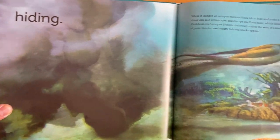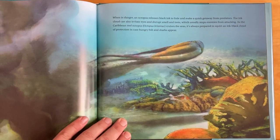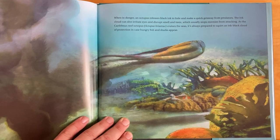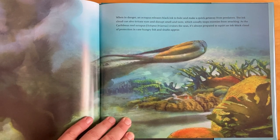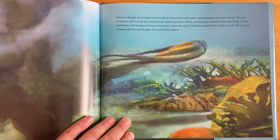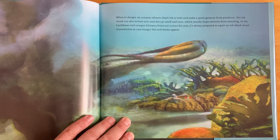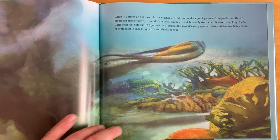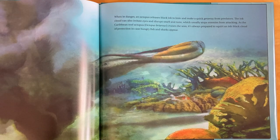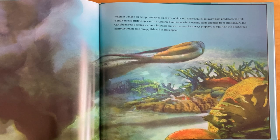Hiding! When in danger, an octopus releases black ink to hide and make a quick getaway from predators. The ink cloud can also irritate eyes and disrupt smell and taste, which usually stops enemies from attacking. As the Caribbean reef octopus, Octopus briareus, cruises the seas, it's always prepared to squirt an ink-black cloud of protection in case hungry fish and sharks appear.